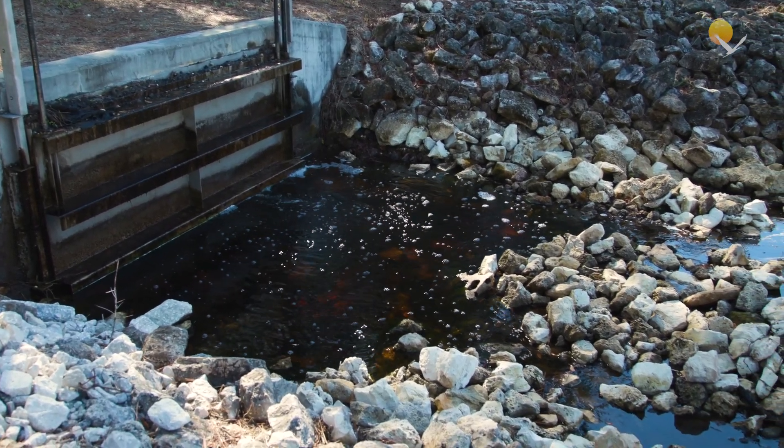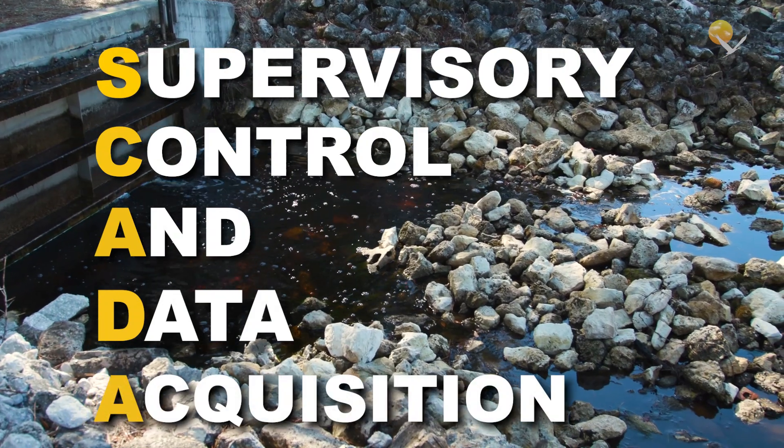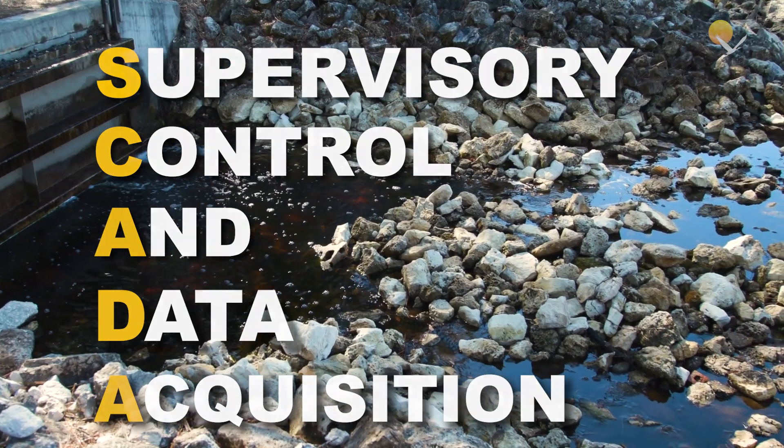SCADA is an acronym for Supervisory Control and Data Acquisition System. I call this very transformative. In many other municipalities or counties, they have this system.